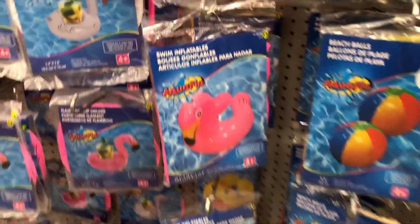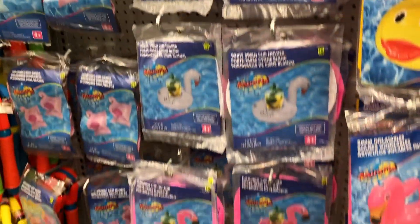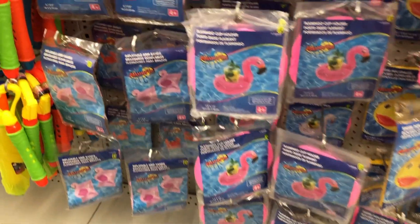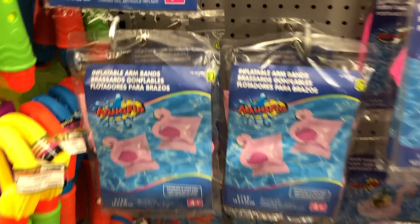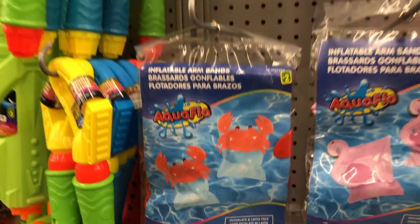There's a little duck, and the flamingo is actually really cute. Oh and there's a unicorn! They had such a great selection. And then they had these cute water wings that were flamingos and crabs — I thought those were really sweet.